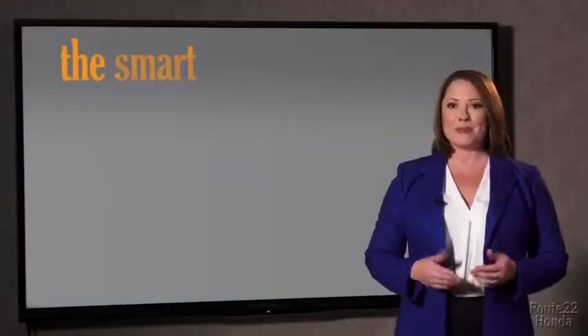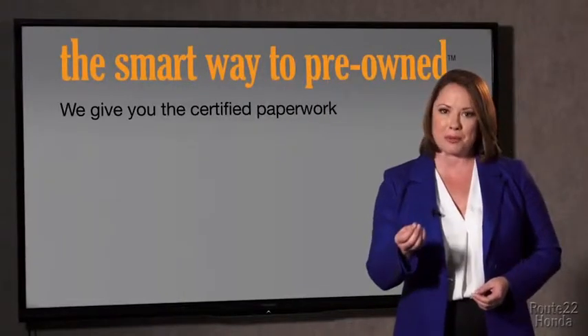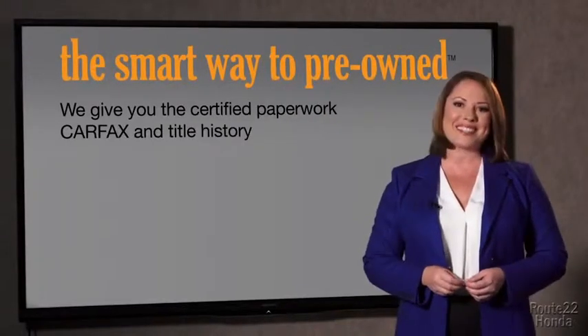The best thing I like about the Smart Way to pre-own, besides the great price I got, is that I know I bought a good car. Why should you worry if the odometer's been rolled back or you're the victim of a salvaged or rebuilt vehicle, or worse, a washed title? We give you the certified paperwork, along with the car facts and the title history.